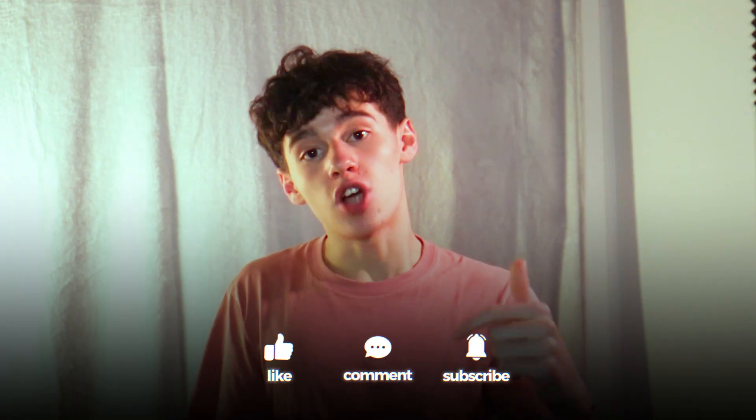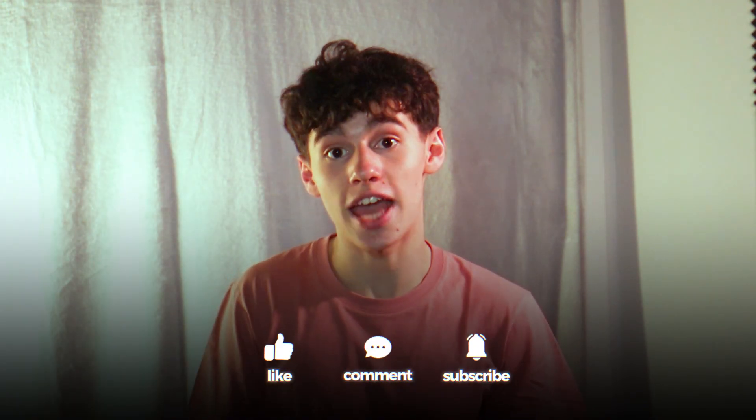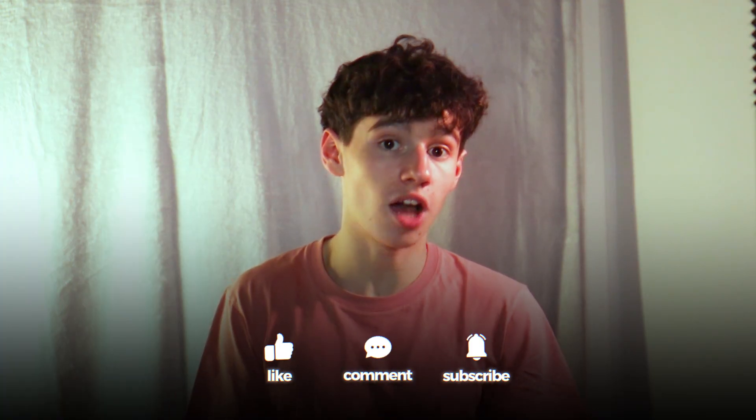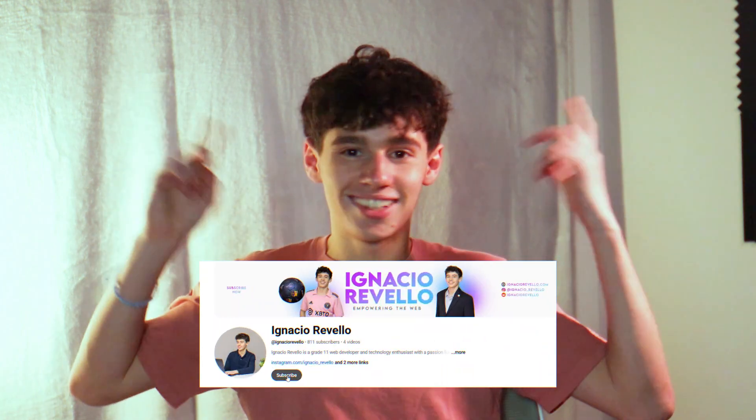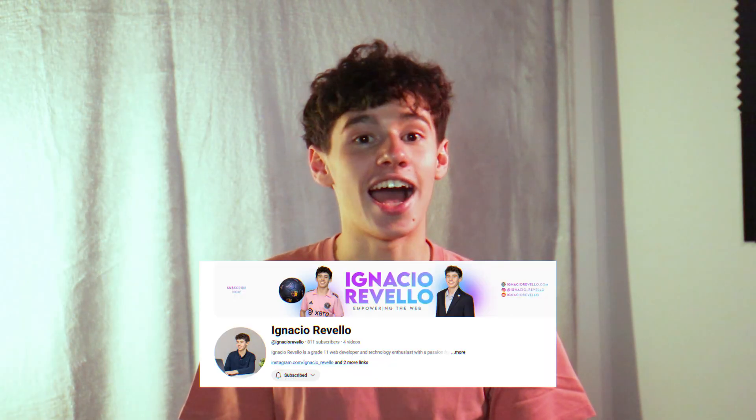Those were my seven key takeaways from experiencing FRC. I also have a video with all the interviews I had with people, so you can gain even more insight. Hopefully this video helped you — please comment below if you have any questions or anything you want to share with the FRC community. Like and subscribe if this helped, check out my channel for other FRC guides, and I'll see you in the next one!